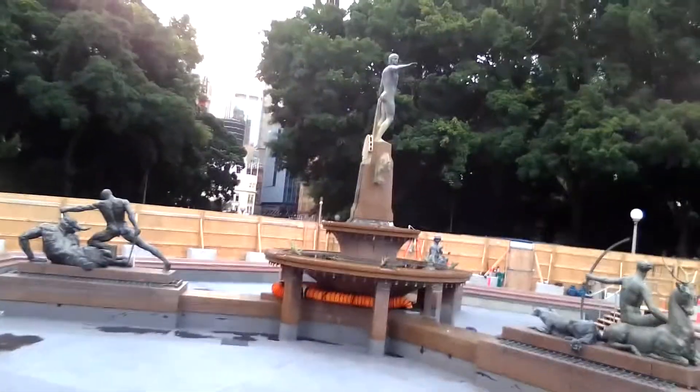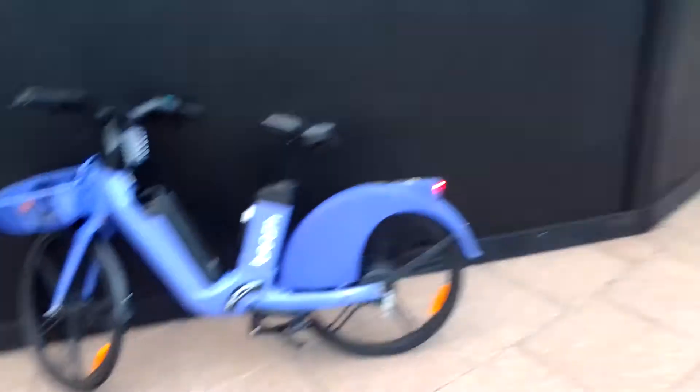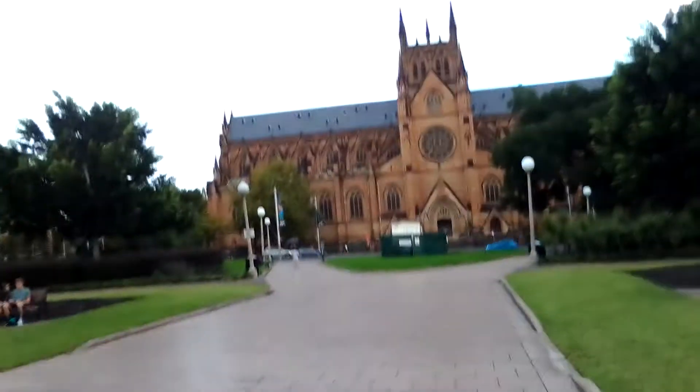There you go, there's the old fountain. I can't actually see it well because that wall is well above head height. There's the purple people eater, and there's the church. So this is Hyde Park.